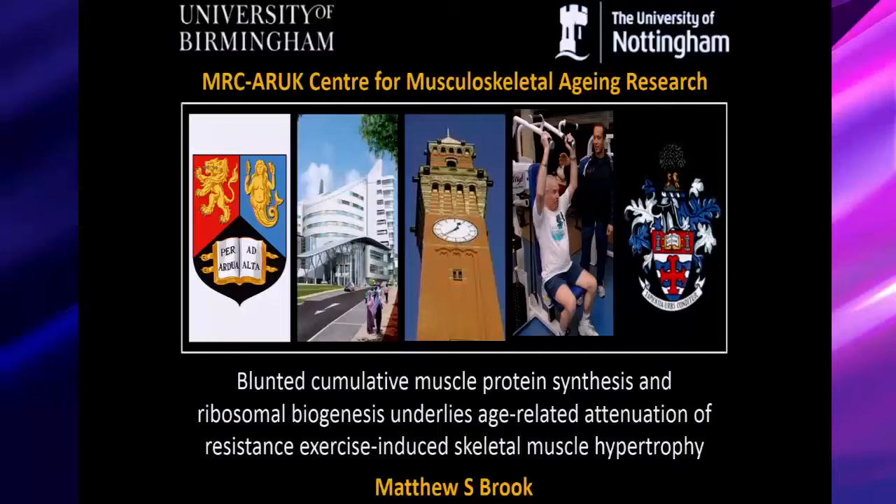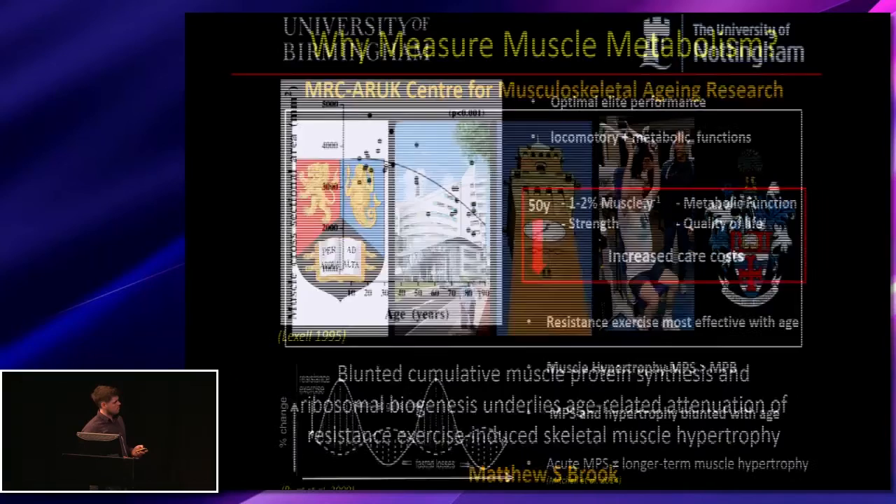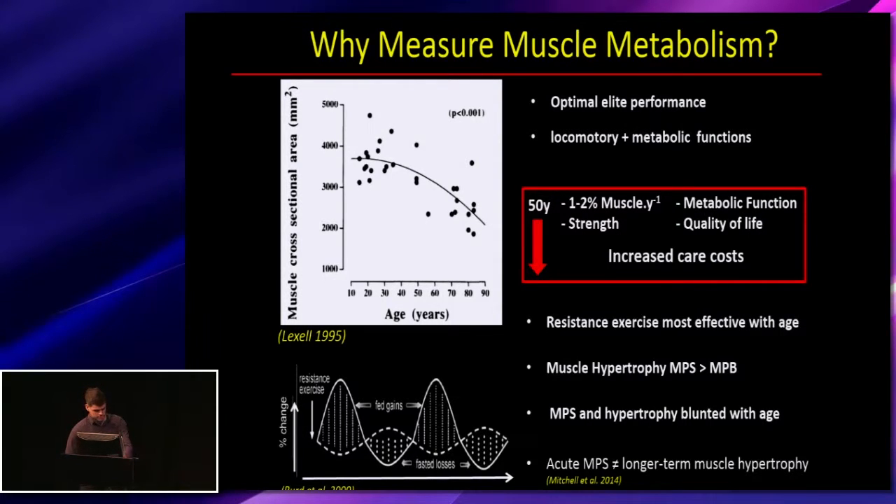Today I'm going to talk through a project running in our lab looking at longer-term muscle protein synthesis and resistance exercise training adaptations in a group of younger and older individuals. It's important that we measure muscle metabolism because in young individuals undergoing resistance exercise it's often to improve health benefits, sport performance, or fine-tune for optimal elite performance. But it's easy to overlook the essential locomotory functions and many underlying metabolic functions that muscle serves every day.